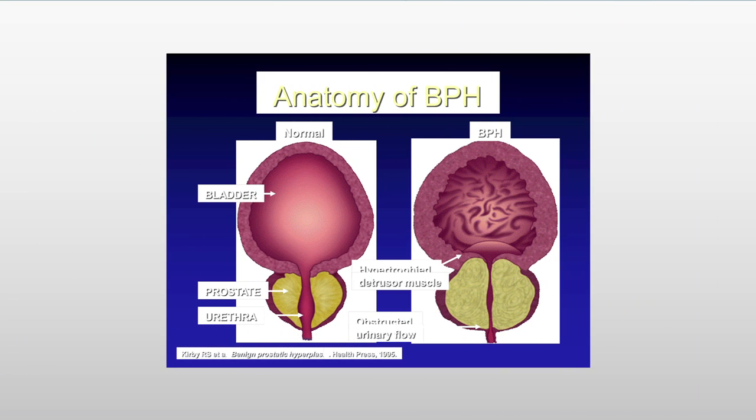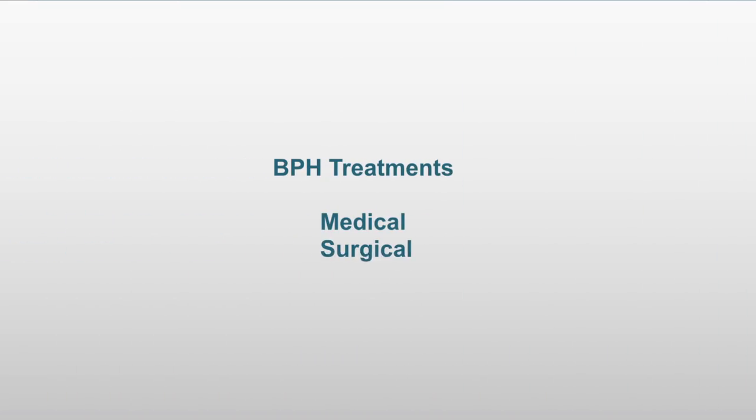When you have BPH, what happens is that a particular part of the prostate enlarges, and this enlargement obstructs the urethra — the tube between the bladder and draining the bladder — and it causes a partial obstruction that results in not only diminished flow, but also in changes in the bladder that are undesirable and lead to problems with general voiding over time.